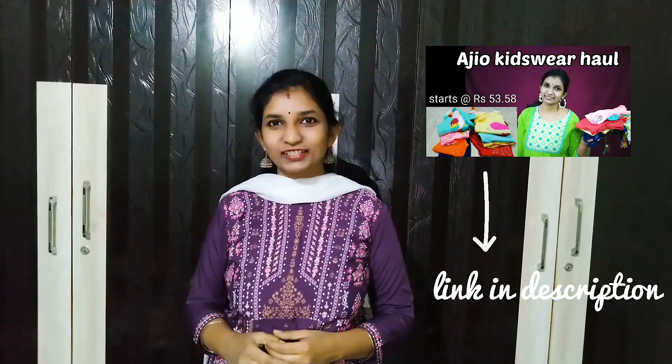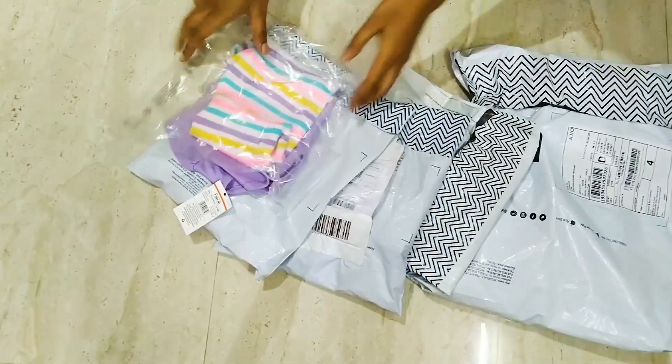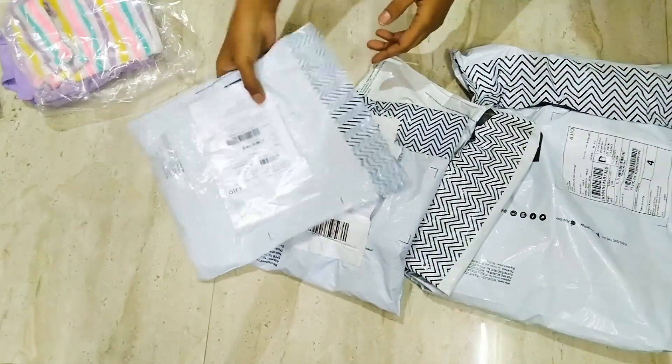I had made these purchases during the Big Bowl sale and shared one of the videos — the link is in the description box. Subscribe to my channel and hit the bell icon for my upcoming videos. Without any further ado, let's get started. These are the parcels I've received, let's check them one by one.